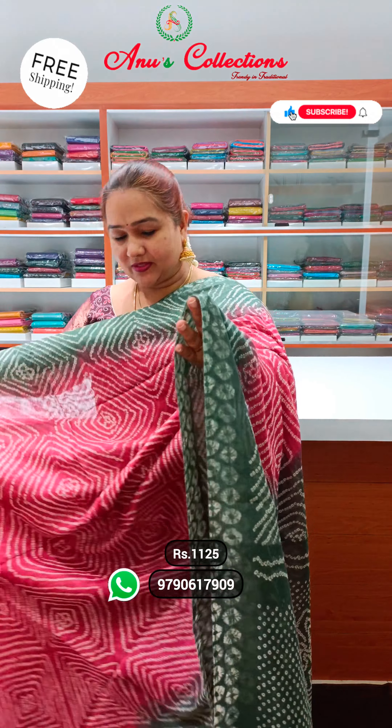You will get the colour of your screenshot. Priced at ₹1,125. A lovely colour — nice maroon with light greenish blue shade. Beautiful bandhani printing throughout the sari. This is the blouse with a lovely contrasted blouse.